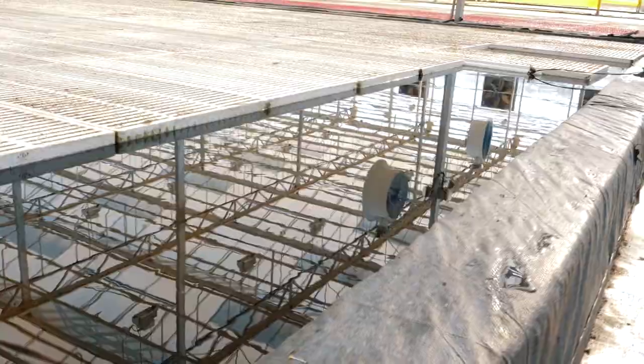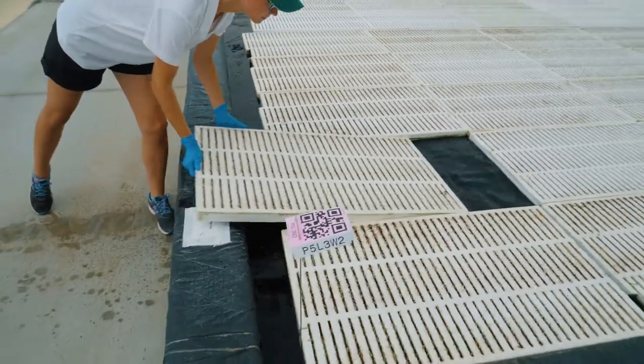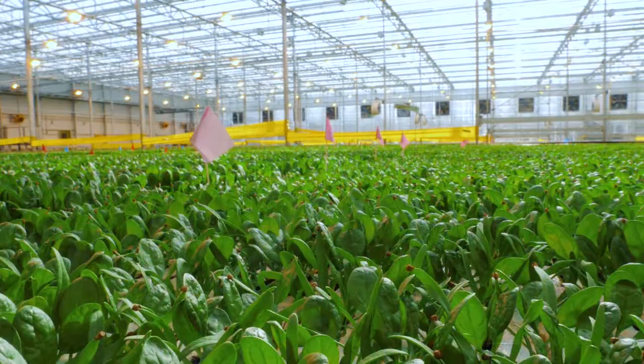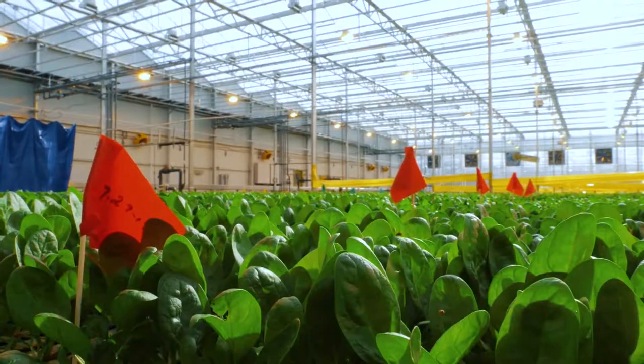Every day we'll be putting new plants in here that have just come out of the germination room and harvesting those other plants. They continue to keep going through that cycle so that we can keep growing and have fresh produce every single day.